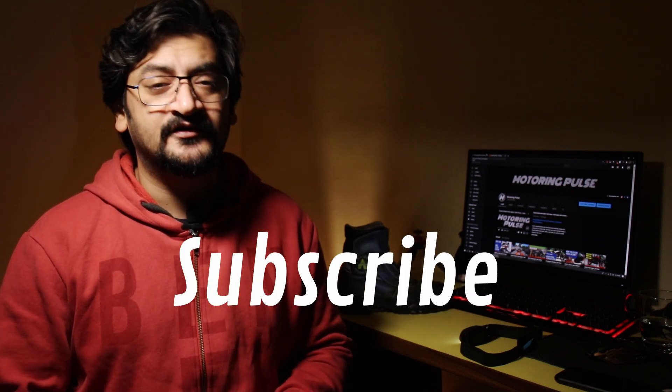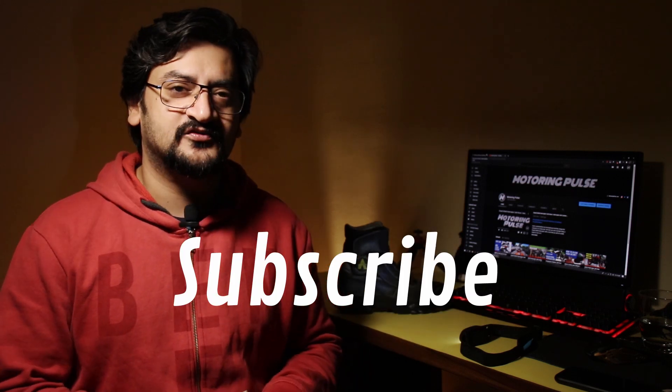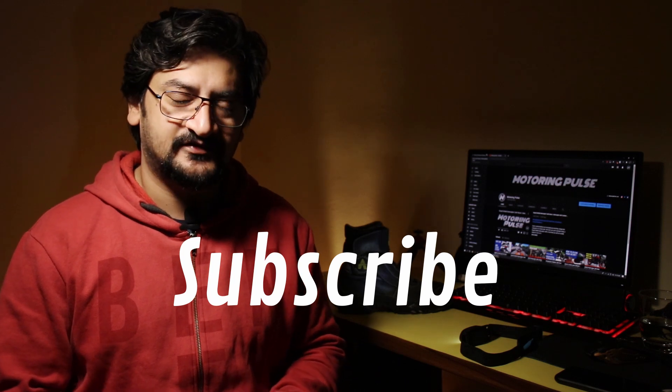I hope you found this review useful and enjoyed watching. Thanks for watching — please subscribe to our channel, follow us on Instagram, and we'll see you in the next one. Ride safe and stay safe. Thanks.